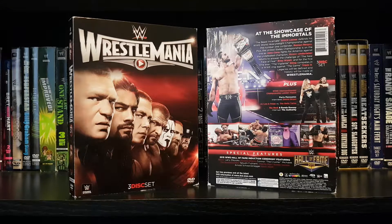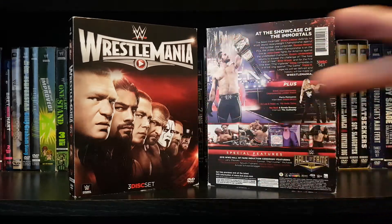WrestleMania 31 DVD review. Like I said at the beginning of the video, if you have any suggestions for which WrestleMania DVD reviews you'd like to see first, make sure you comment down below and I will get those out of the way first. Otherwise, your next WrestleMania DVD review will be WrestleMania 30. Take some time and subscribe, guys. We'll talk to you later. Peace.